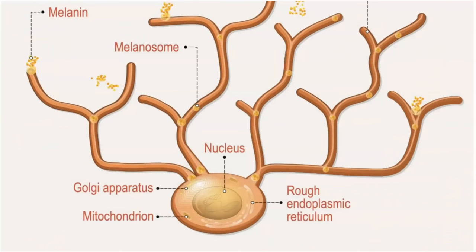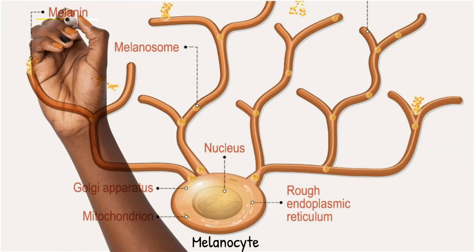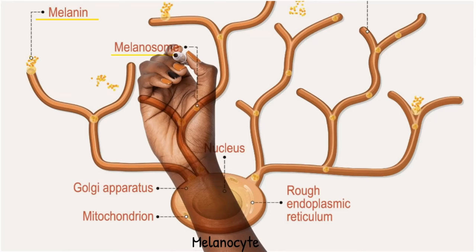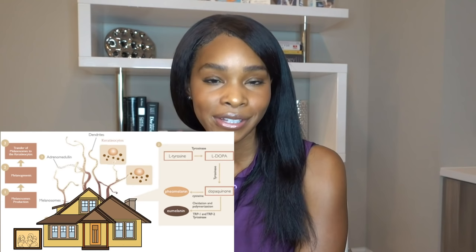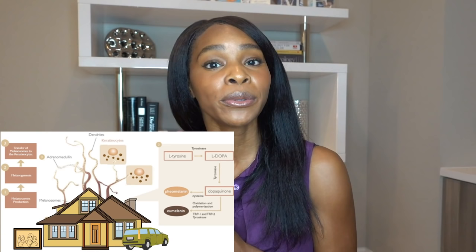First things first, you have to be smarter than the melanocyte. Hyperpigmentation occurs when the melanocyte, which is the pigment-producing cell, begins to produce too much pigment called melanin. This is what results in the dark spots or brown patches that can even look a little gray on the skin. The melanocyte makes melanin in an oval structure called the melanosome. If you think of the melanocyte as a house and the melanin as the people that live in the house, the melanosome would be the car in the garage — it transports melanin to and from where it needs to go, usually surrounding keratinocytes.